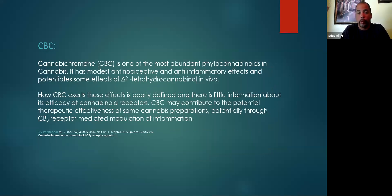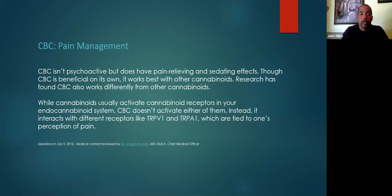CBC — cannabichromene — is one of the most abundant phytocannabinoids available. It's also incredibly anti-inflammatory. How CBC exerts its effects on the body has not been well defined, but it may contribute to potential therapeutic effectiveness. The most important thing for people to know about CBC is that CBC acts like an amplifier for other cannabinoids. Having CBC in your product will make your product better, for lack of a better explanation. You're welcome to do some research on your own on CBC.